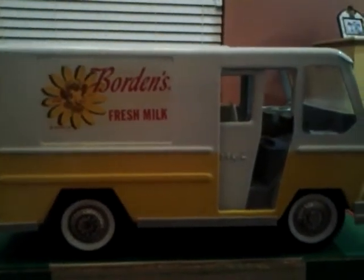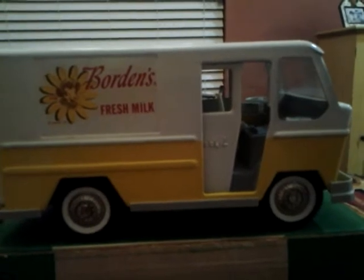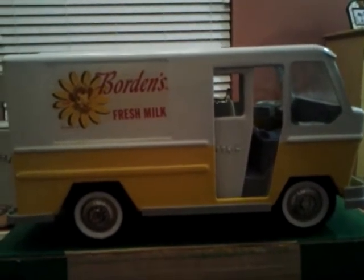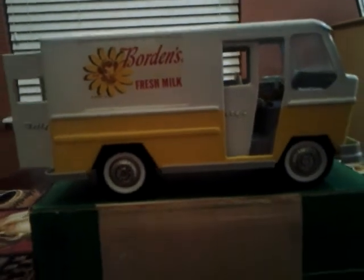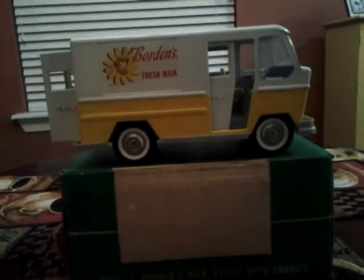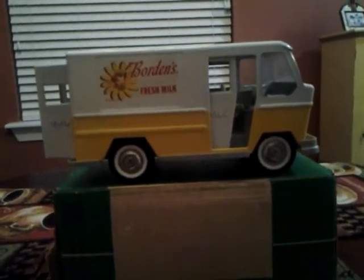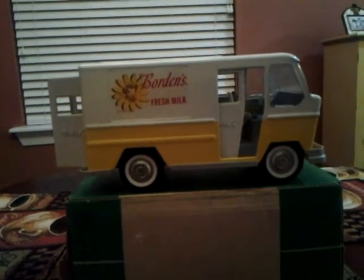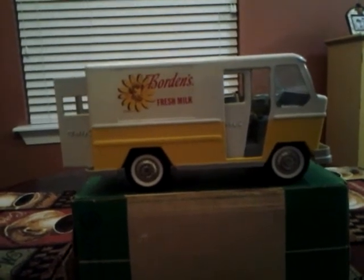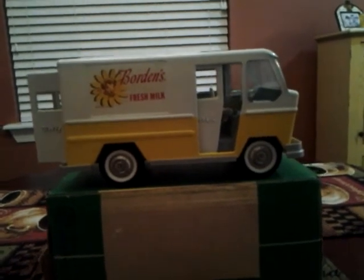I just wanted to show you my favorite Buddy L truck, and every now and then I may show you some of my favorite antique toys and vintage toys that I have. I'll still continue to show my hauls too. Thanks for watching everybody. Good to see y'all — well, good for y'all to see me! But I do see your videos too. Keep making those videos and let's support each other on YouTube and let's have a great 2017. We'll see you later.